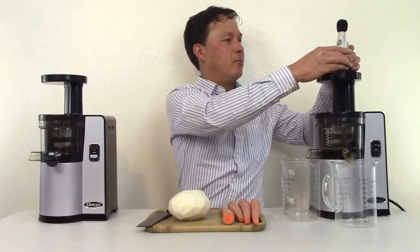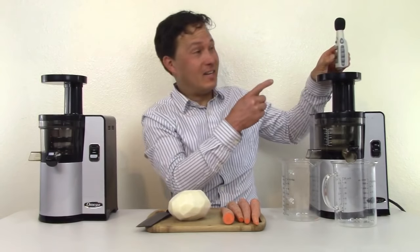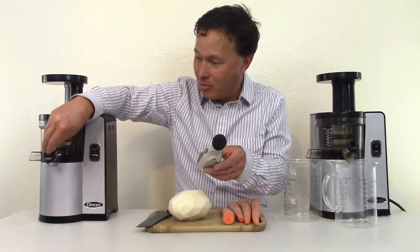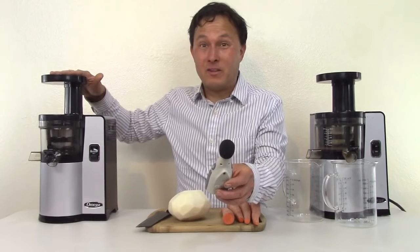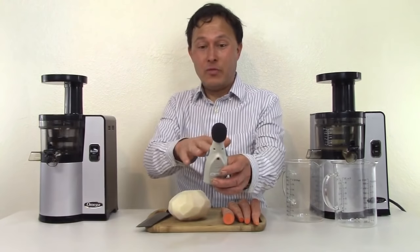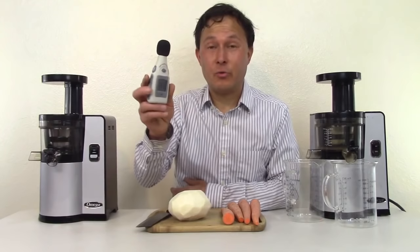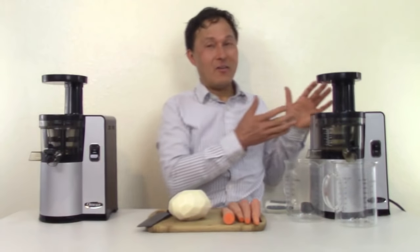If we hold it right up top, directly above the machine, it looks like 65 to 68 decibels. Now let's test the return machine. This one tests at about 64 to 65 decibels from the same side position, and 69 to 73 decibels above. So absolutely, this return machine is louder than my personal machine.